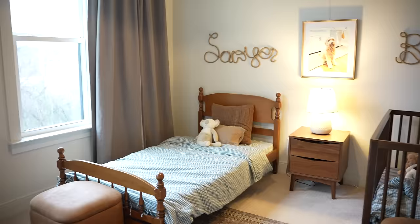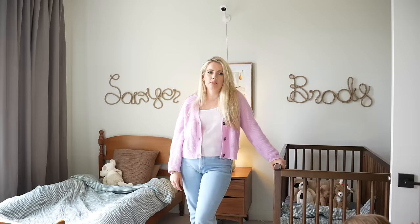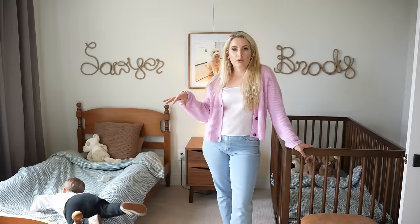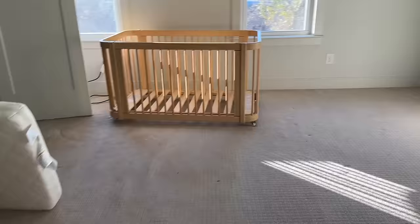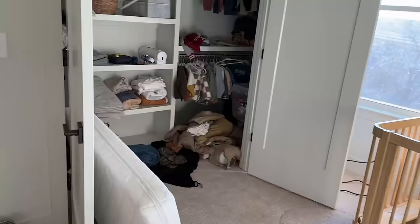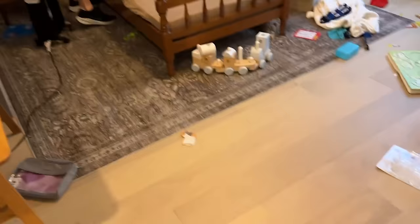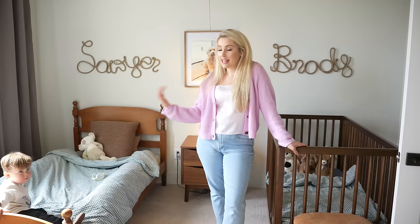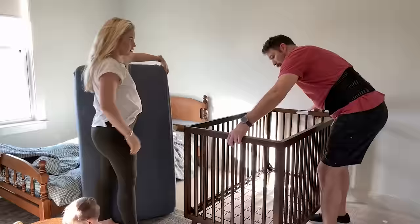Okay so Brody and Sawyer are sharing a room in this house. We have enough rooms for them to sleep separately, but Sawyer kept waking up in the night when we first moved here and kept saying he didn't want to sleep alone — I think he was just scared of the new house. This was originally supposed to be Brody's room but we thought maybe we could fit them both in here. It's wood floors in here, not as cozy as carpet, and it's hard to black out these windows.